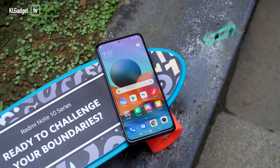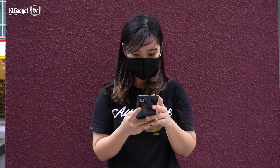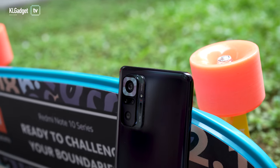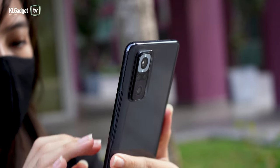For RM1099, the Redmi Note 10 Pro makes a worthy competitor to other phones in its segment. It's even more affordable than the Note 9 Pro that was launched at the same price but has lesser RAM. Sure, it has some setbacks like no 5G, no WiFi 6, and mediocre low light shots. But it also has a 120Hz AMOLED display, 108MP camera, and a chipset that can handle most tasks. Simply put, this phone offers value for money.